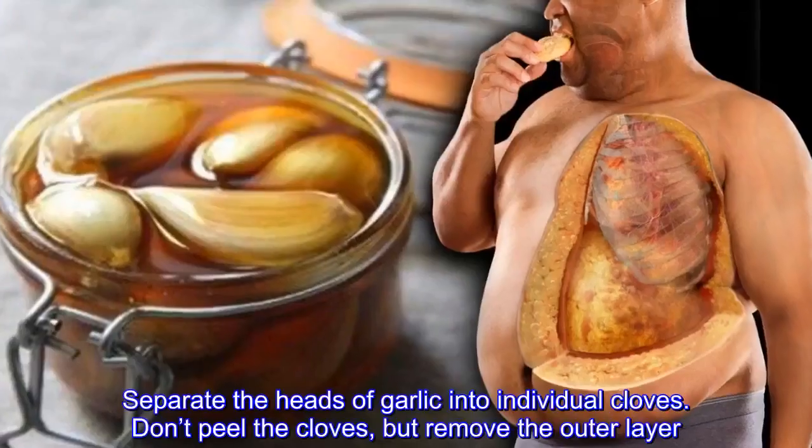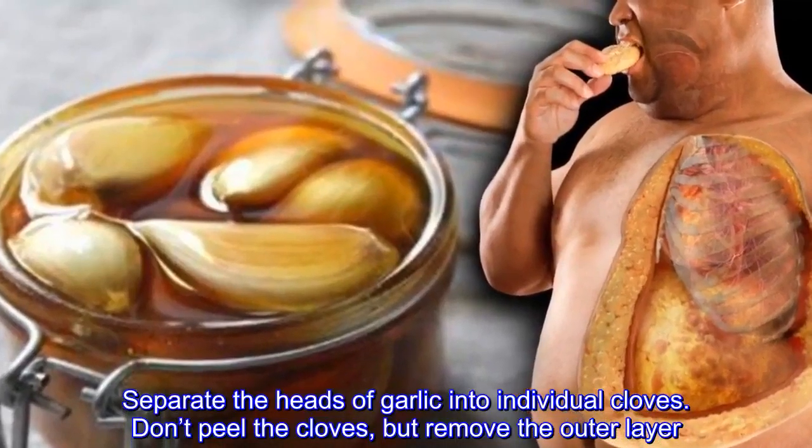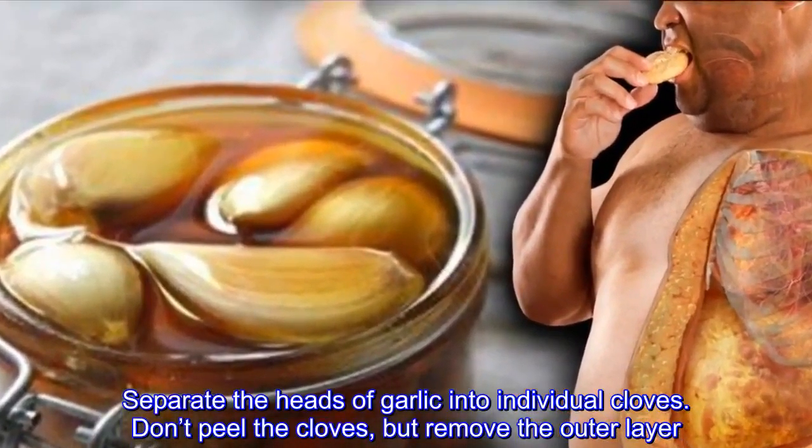Separate the heads of garlic into individual cloves. Don't peel the cloves, but remove the outer layer. Fill the jar with the unpeeled garlic cloves. Slowly pour the honey over the cloves, and use a spoon to release any trapped air bubbles. Make sure the cloves are completely covered by honey, and put the lid on the jar. Allow the mixture to infuse for a few days, either in the fridge or at room temperature.